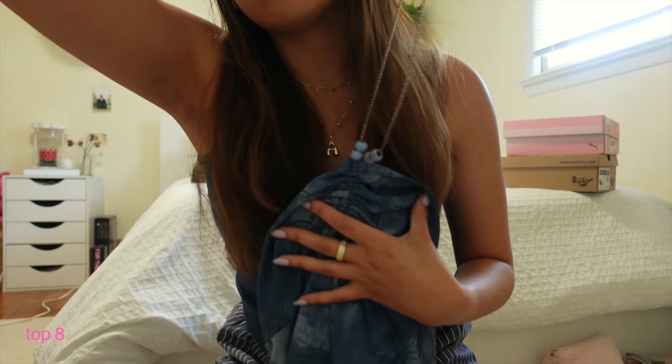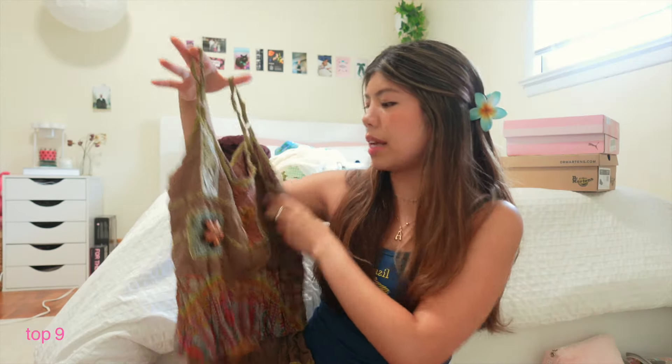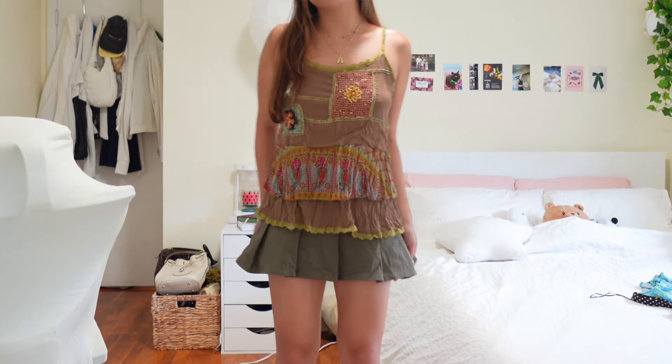I also got another blue top from Amazon — it's supposed to be a halter, so you tie this string and there are these little beads on it. Also, you guys should follow me on Instagram because I've been posting summer outfit ideas on Reels. Then I got this from an estate sale — it's kind of giving Free People.